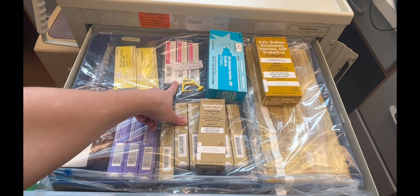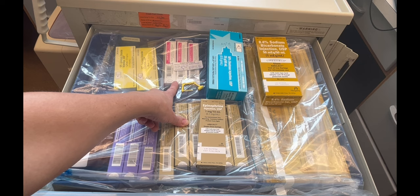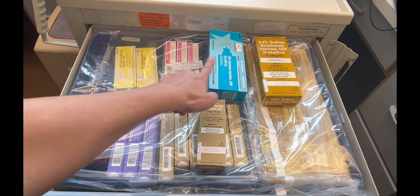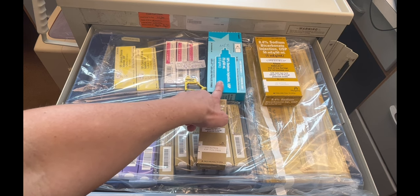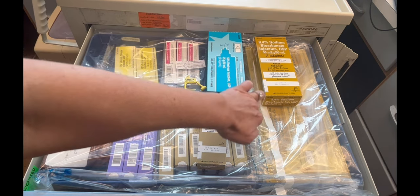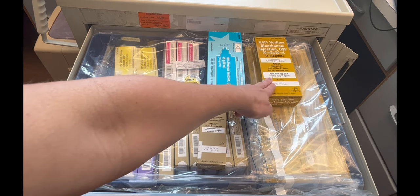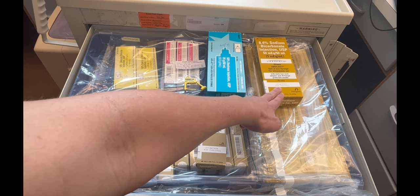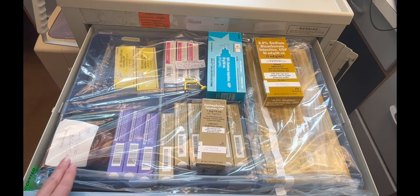Right here, we have lidocaine. Per the ACLS protocol, the first dose of lidocaine is 1 to 1.5 milligrams per kilogram, and the second dose is 0.5 to 0.75 milligrams per kilogram. Right here, you have some D5W in case of hypoglycemia. Right here, you're going to find some saline flushes. Right here, you're going to find sodium bicarbonate, which can be given during cardiac arrest to correct metabolic acidosis.